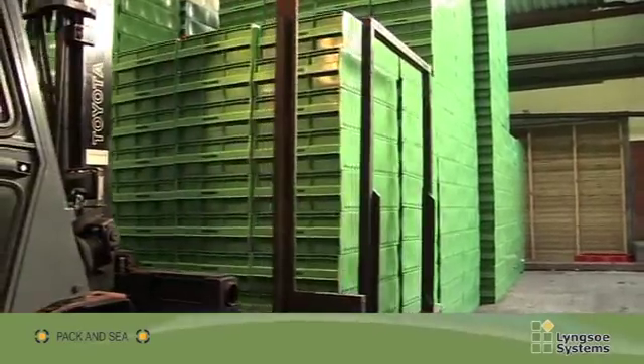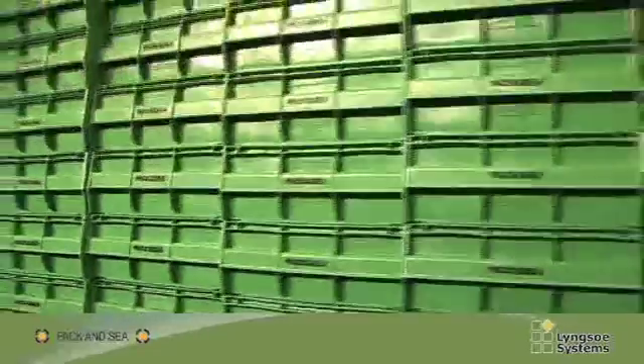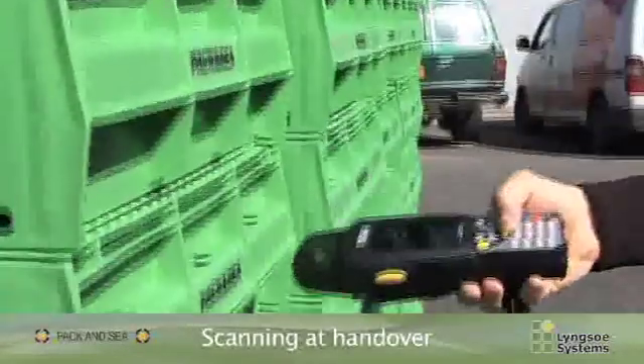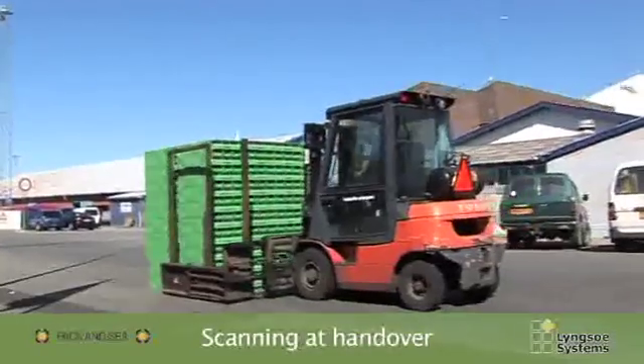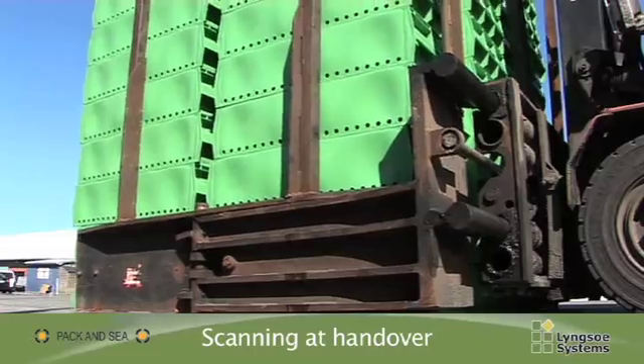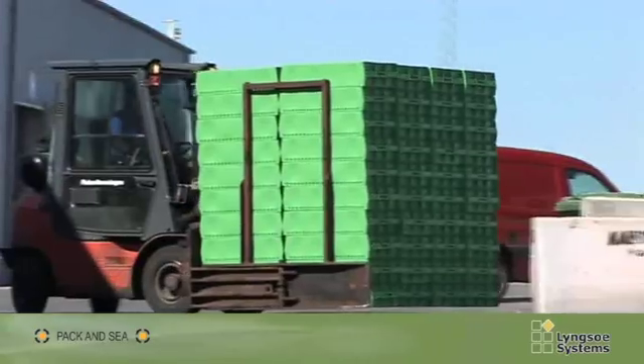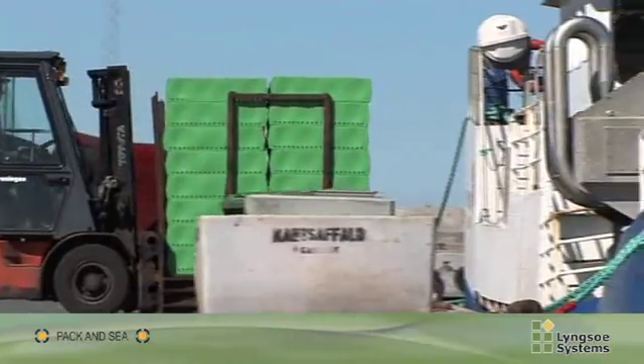The fish crates are collected from the crate storage for scanning. The handheld scanner transfers the crates' important data and ID numbers to the main system, which is controlled by Lingxok systems. The system provides PAK & SEA with a comprehensive overview of the whereabouts of the fish crates.